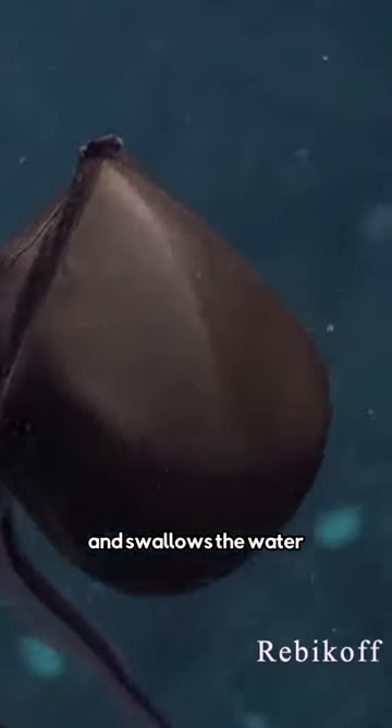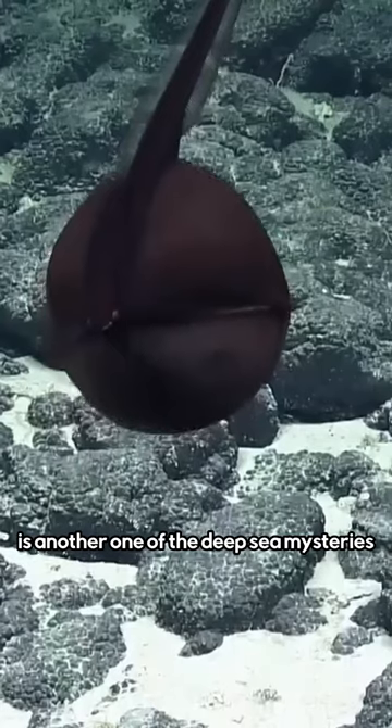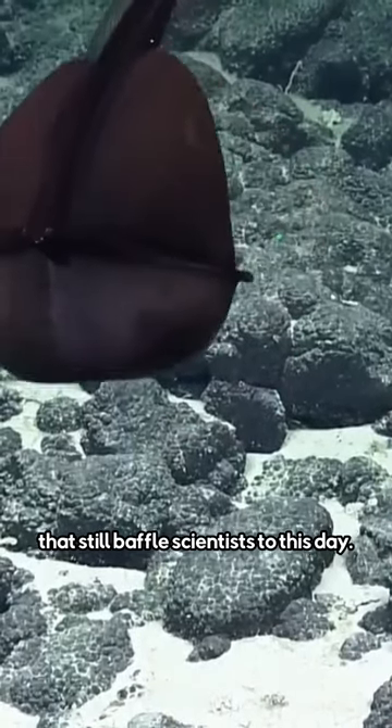Then the eel opens its mouth and swallows the water surrounding its victim, inflating itself into a balloon in the process. The gulper eel is another one of the deep sea mysteries that still baffles scientists to this day.